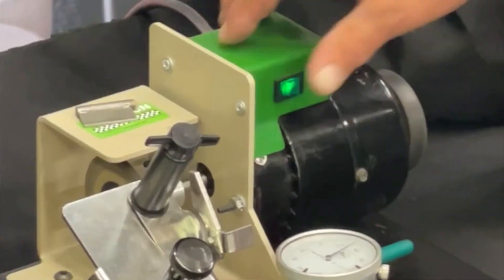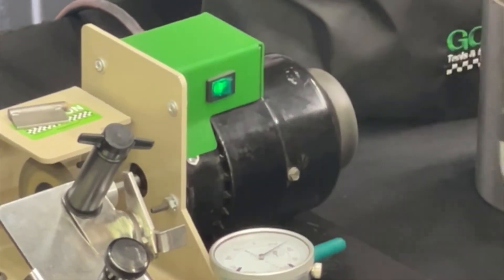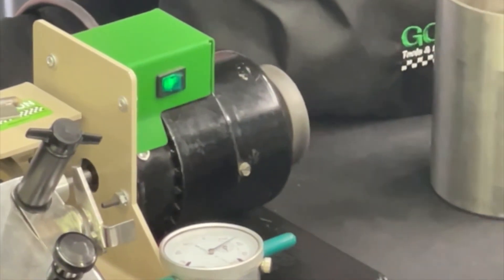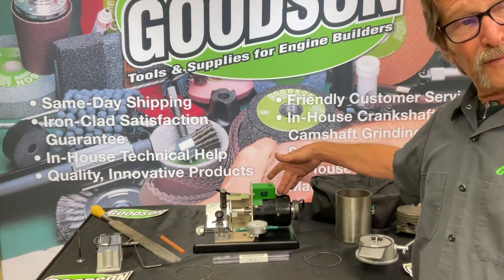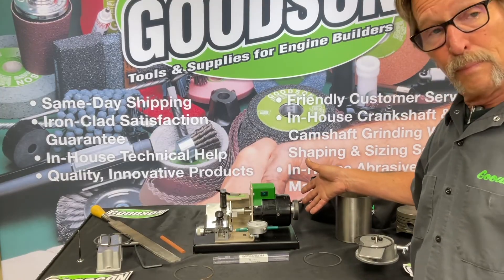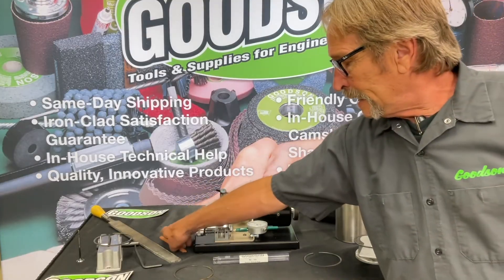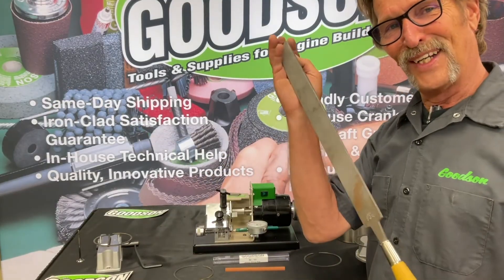With dressing done, come back over to the deburring wheel where you can do a quick kiss — just a little quick kiss there — and you can take that stalactite or stalagmite, whatever you want to call it, right off that edge quickly and easily. As mentioned, this piston ring filer comes in two different versions: the PRF 812 without the deburring wheel, and the PRF 812DW with the deburring wheel. Save yourself some money if you want to deburr by hand with one of our dressing sticks instead of using a file.